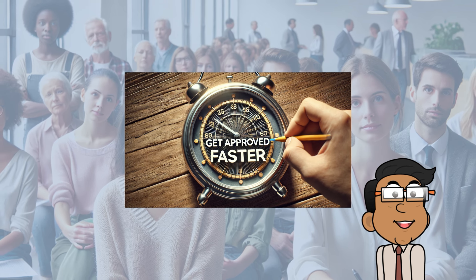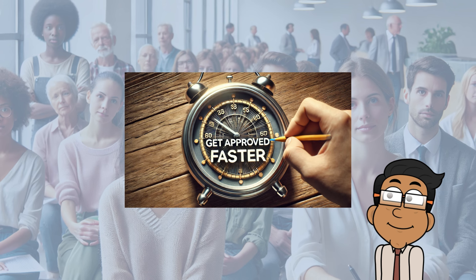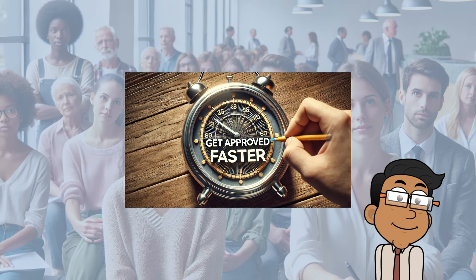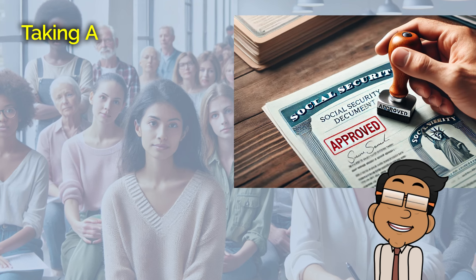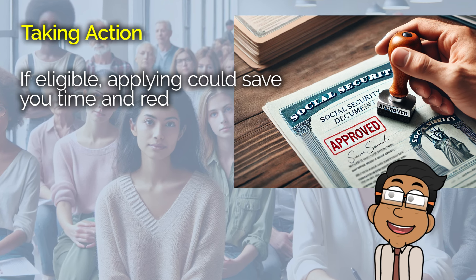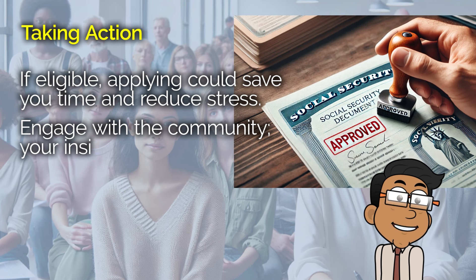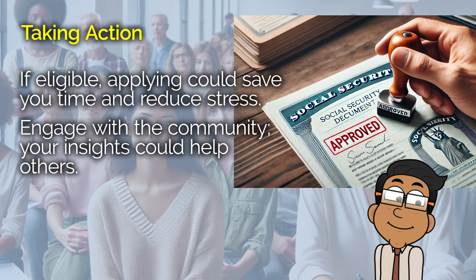Whether you're applying for disability benefits yourself, helping a family member, or just trying to stay informed, knowing about these new Social Security conditions can make a big difference. If you or someone you know is facing a severe health challenge, checking to see if these new Compassionate Allowances might apply could save a lot of time and stress. I encourage you to stay informed and take action if you think you might benefit from these changes — it's about making sure you or your loved ones can get the support you need when you need it most.